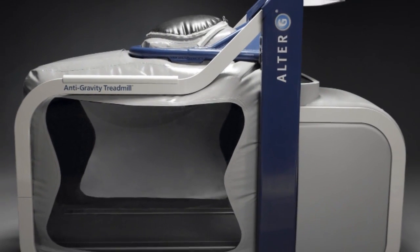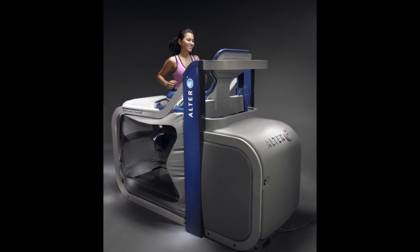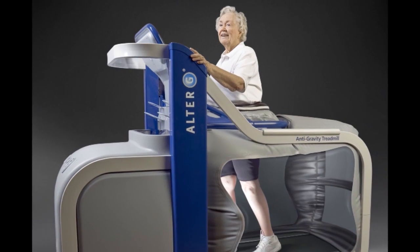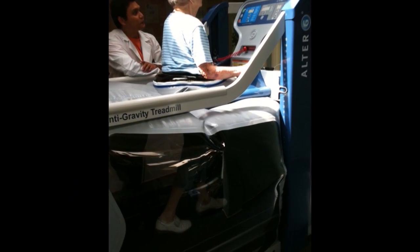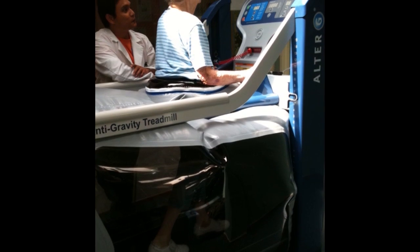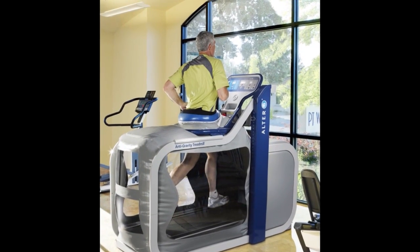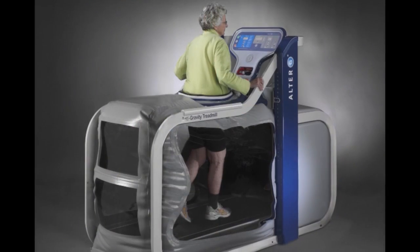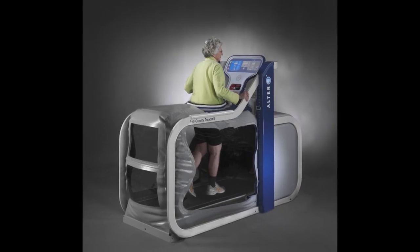With NASA's patented differential air pressure technology, the Alter-G is able to address the challenges of providing an unweighting, progressive loading device for the whole spectrum of patients. Precise partial weight bearing, superior comfort, and the ability to maintain normal biomechanics makes differential air pressure a new alternative and the best possible choice for unweighting or progressive loading in rehabilitation and training today.